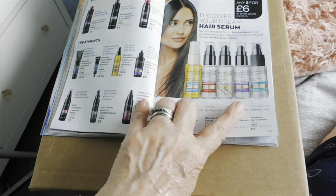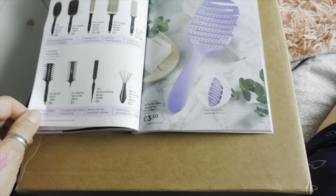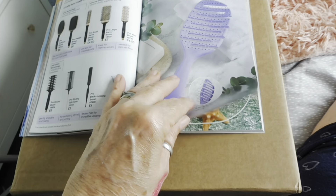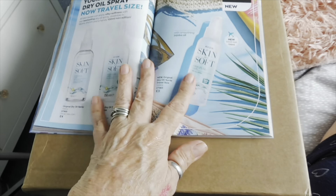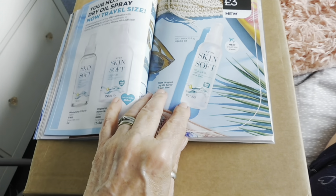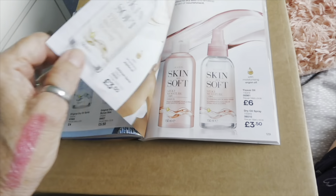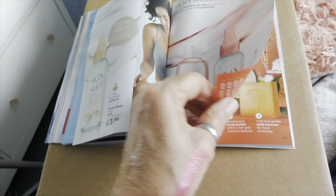Then you've got any two for six pounds for the hair serums, and hair brushes. Skin So Soft — I love that stuff, especially in the summer. Put it around your legs and ankles — it helps keep the midges away, they absolutely hate it.